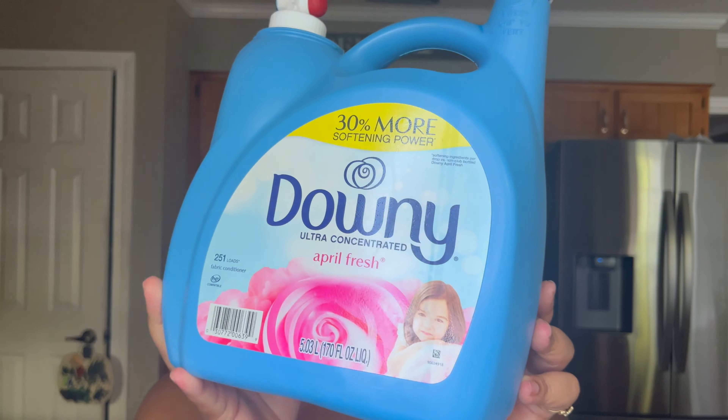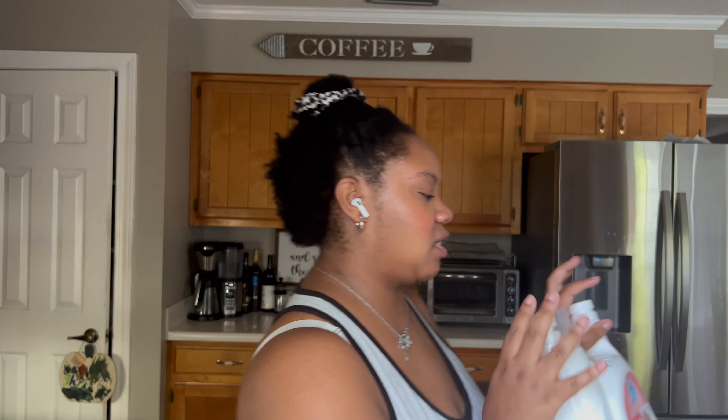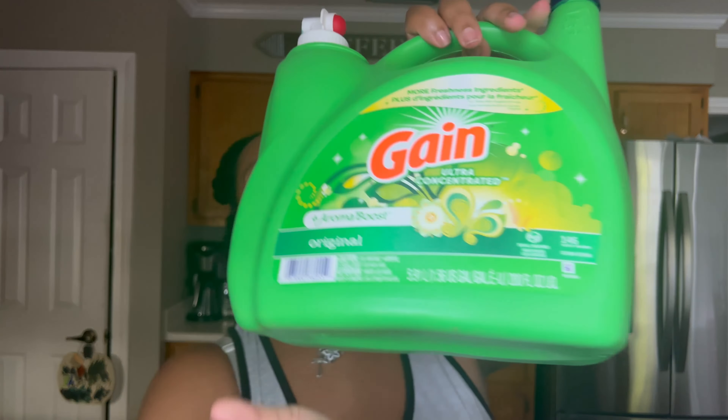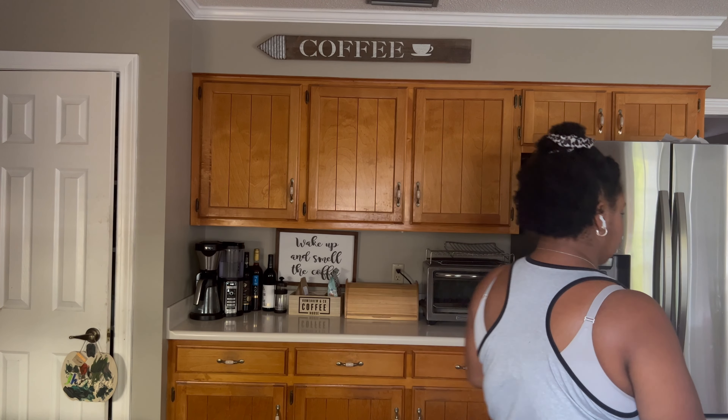For dryer sheets I like Arm & Hammer Essentials in lavender and linen — it smells like vanilla to me. I also use Downy April Fresh dryer sheets from Costco every time. For baby clothes — and a little bit for my own clothes — I use Dreft baby detergent because I just love the scent. I'm a scent person.